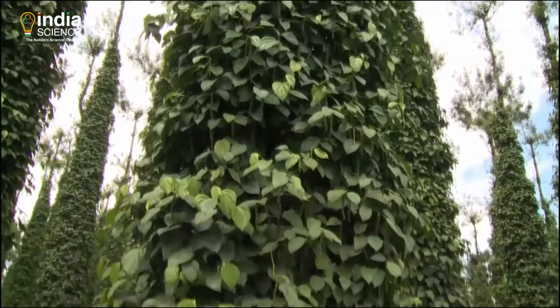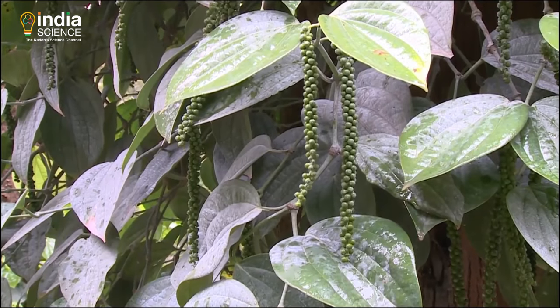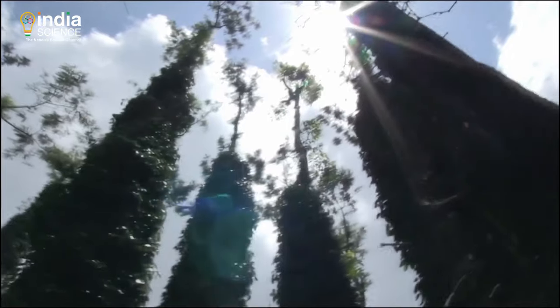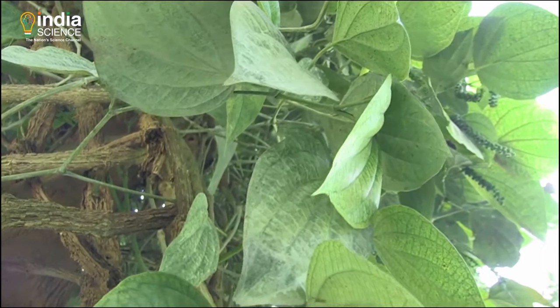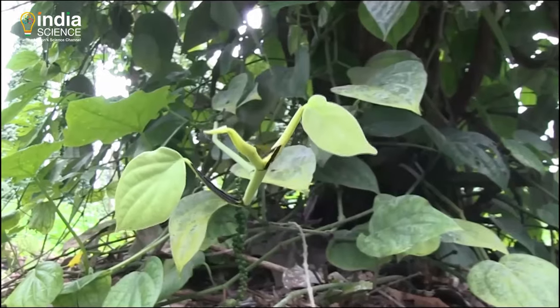Green wilds curled along coconut and areca trees. Woody vines soaring high, their tenacious roots clinging to the rough tree trunks. Large, shiny, leathery leaves.